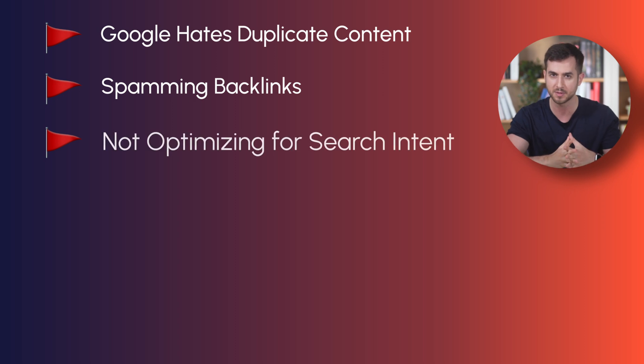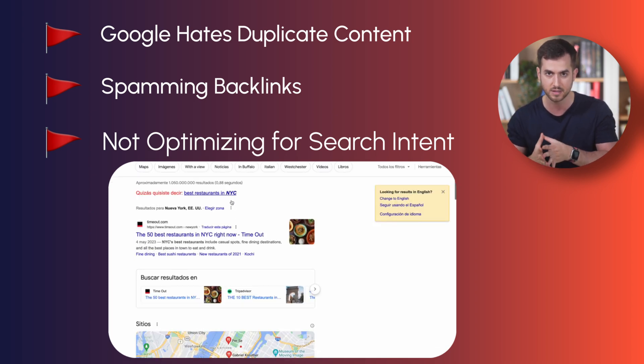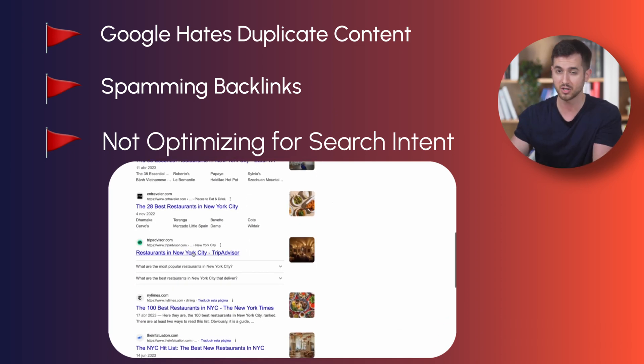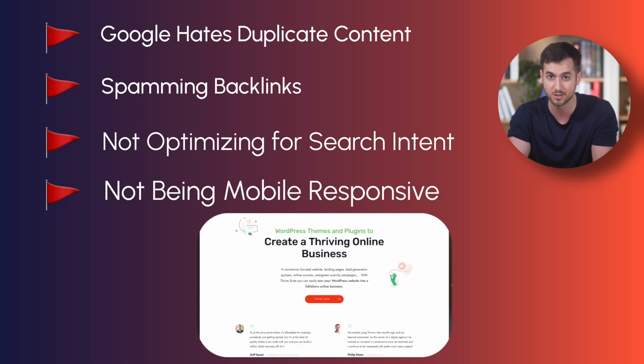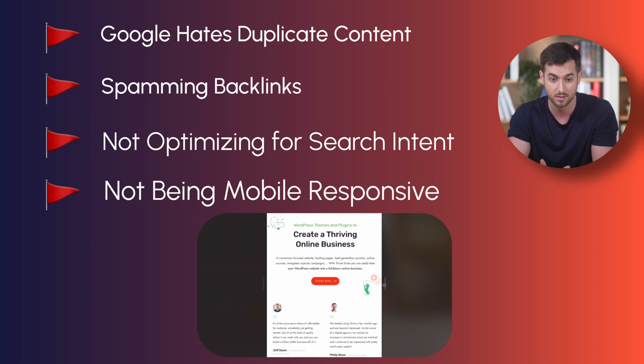A big red flag is not optimizing your content for search intent. What search intent means is exactly what it sounds like — if your content isn't addressing the intent behind a user's search query, then you're shooting yourself in the foot. For example, if I type on Google 'best restaurants in New York,' a user likely has the intent of finding good recommendations of dining options in the city, and that's exactly what my content piece should try to provide. And it shouldn't be a surprise to anyone, but if your site in 2023 is not mobile friendly — considering that half of global traffic comes from a mobile device — I'm going to be upset.